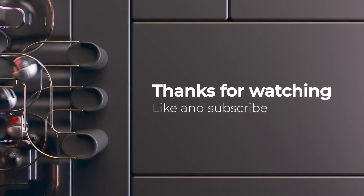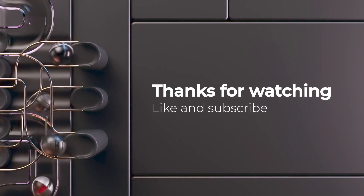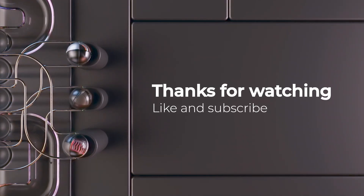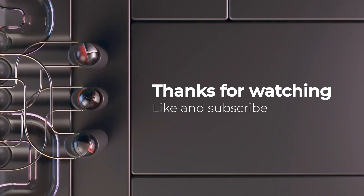And that's it — 50 of the best Telegram bots you can start using today. Which one was your favorite? Let me know in the comments below. If you found this video helpful, don't forget to give a like and subscribe for more awesome Telegram tips and tricks.